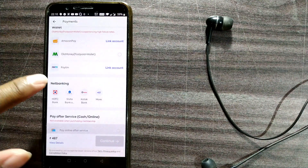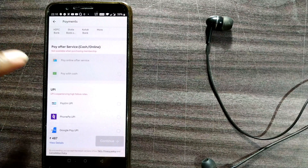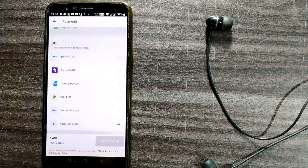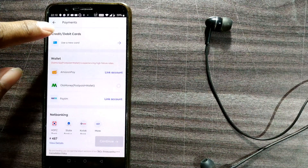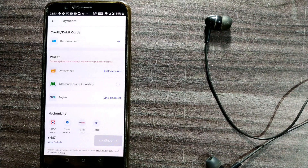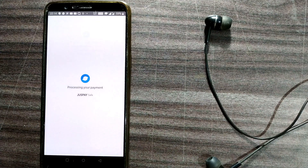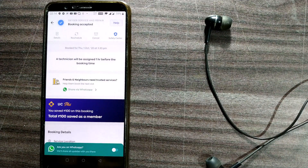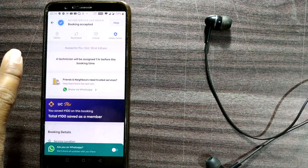I'll proceed to pay. There are many payment options: Amazon Pay, Ola Money, Paytm, net banking, HDFC, State Bank, pay after service (cash), UPI, and credit/debit cards. I'll enter my card details and click Pay. An OTP arrived — I submitted it. The booking is confirmed and a technician will be assigned one hour before the booking time.